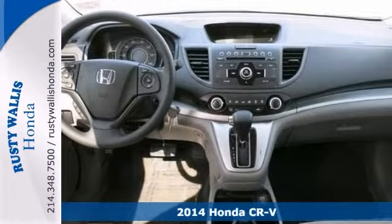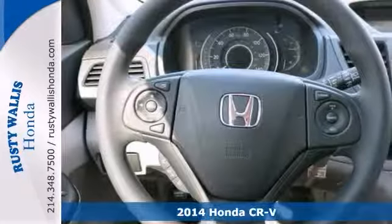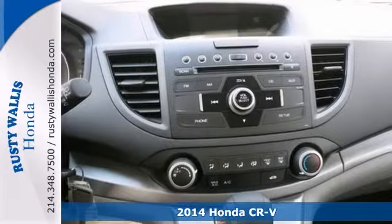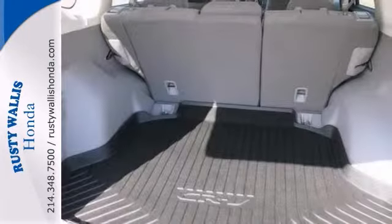Stop clicking the mouse because this 2014 Honda CR-V is that SUV that you've been looking for. It comes equipped with cruise control, power windows, locks and mirrors, a CD MP3 player, Bluetooth, and a backup camera.